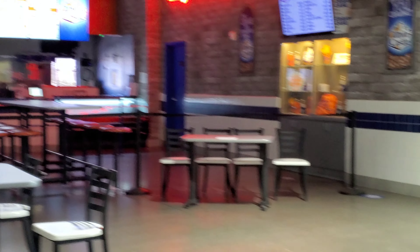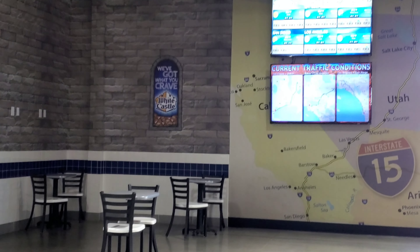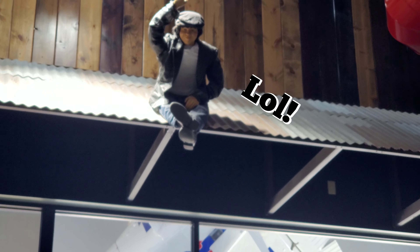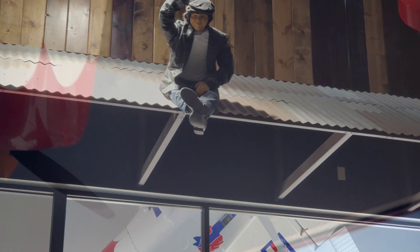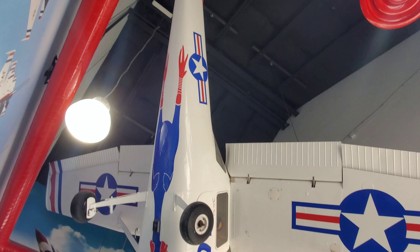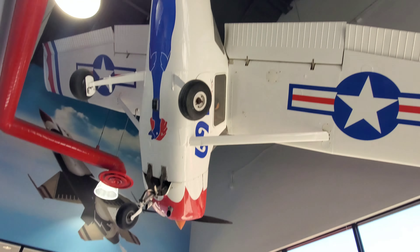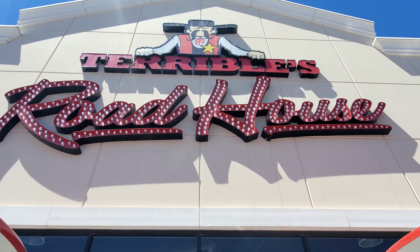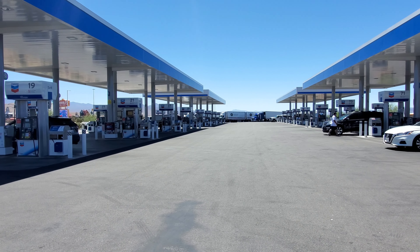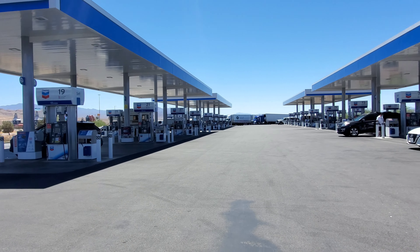This one actually has a drive-through though! Look at this big plane that's just sitting in here. That was the gas station we just went to - look at all the gas station pumps, all of them on that side and also some on this side.